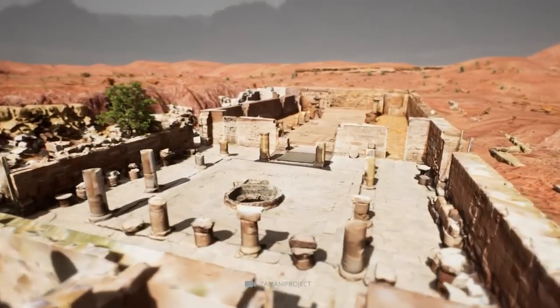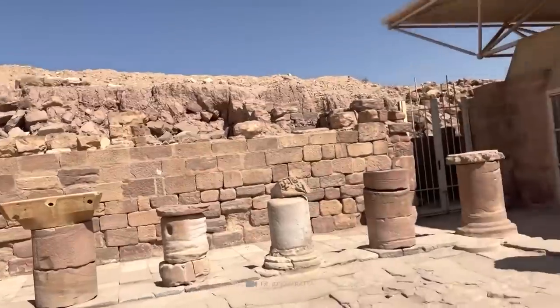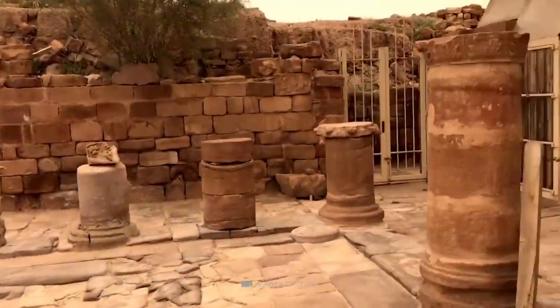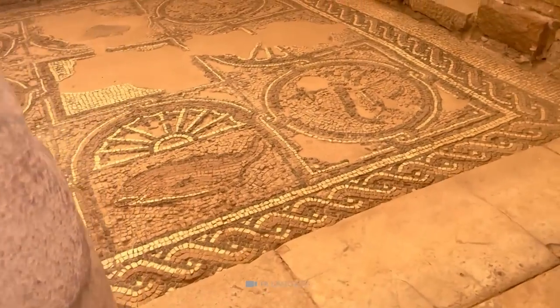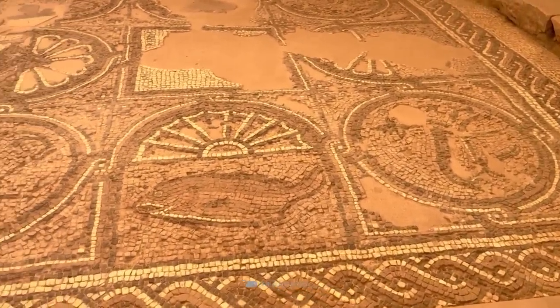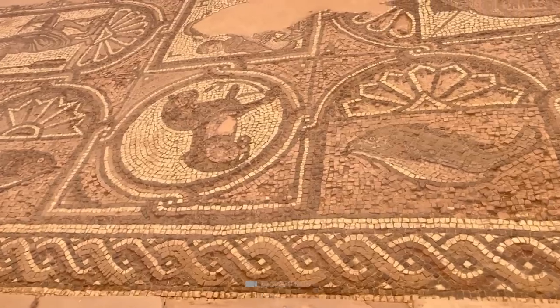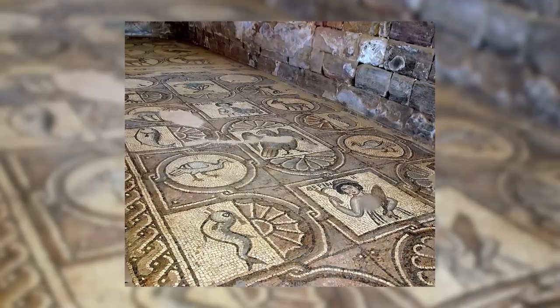The church was built in the second half of the 5th century and continued to be used as a religious structure until the early 7th century when it was destroyed by fire. The church includes a baptismal complex, an atrium, and a cathedral. The mosaic floors of the nave are decorated with opus sectile floors, while the two smaller side aisles are decorated with colorful figurative mosaics depicting seasons, animals, people, pottery, and plants.